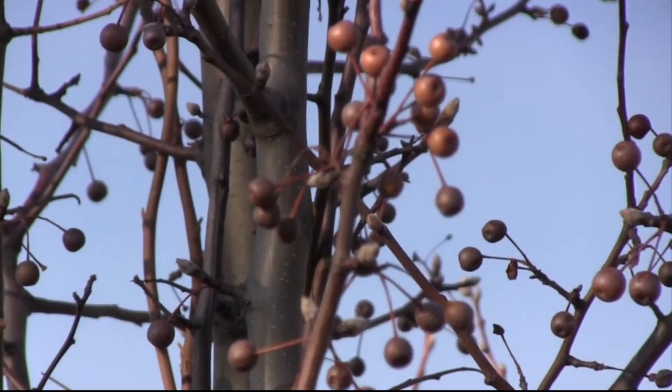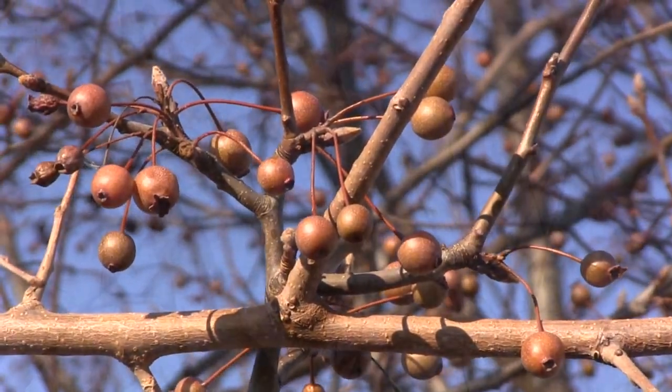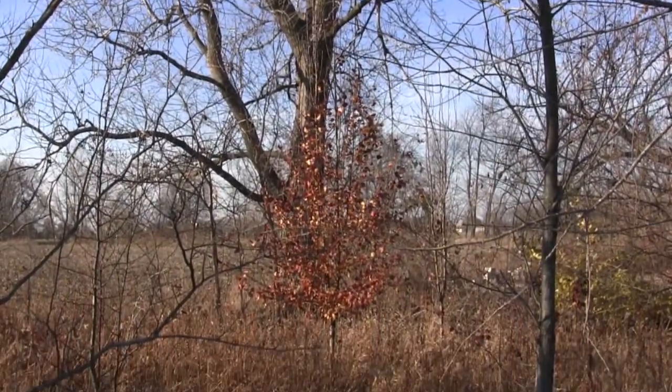Once these trees were out there, they were able to cross-pollinate the Bradfords that were already existing, and so all the trees were starting to have viable fruit. Of course, this is a fruit that the birds are happy to eat, so not only do the viable fruit drop right there around the tree, the birds take them and carry them for miles around.